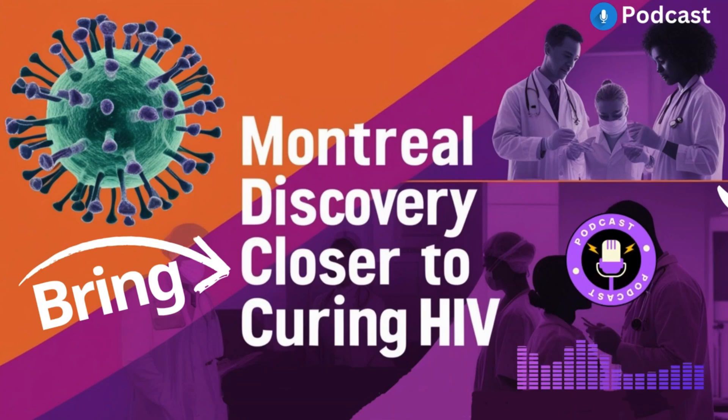That's where the new research from the Montreal Clinical Research Institute comes in. They're looking into a new approach that could actually target and eliminate these hidden reservoirs — and they're calling it the shock and kill approach. So let's break it down. What exactly is the shock part about?